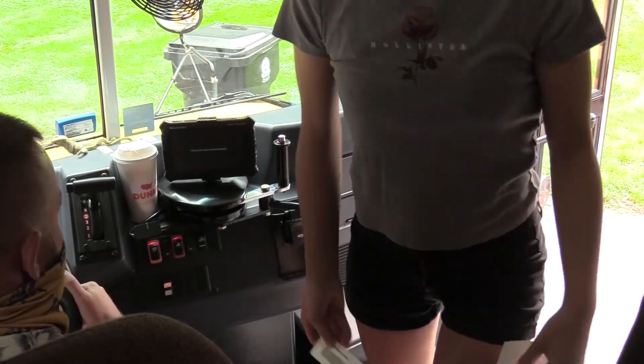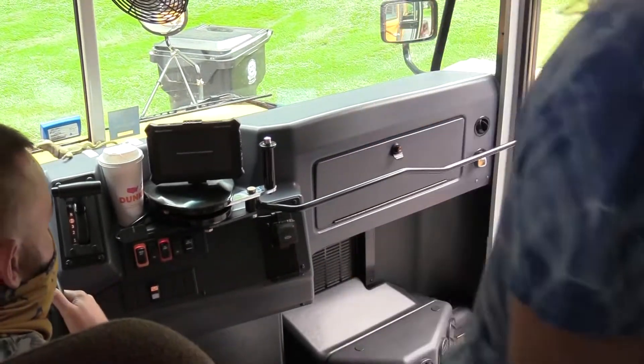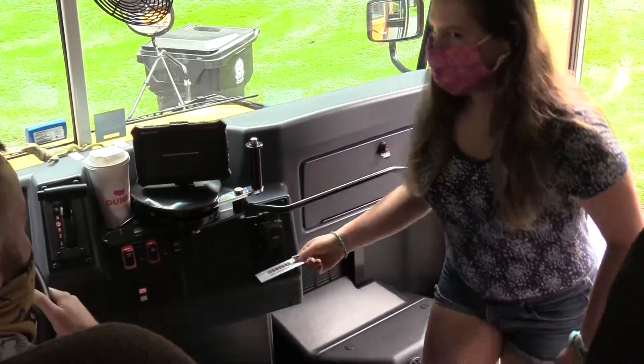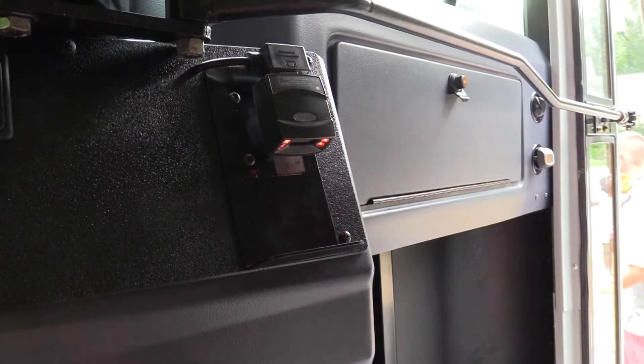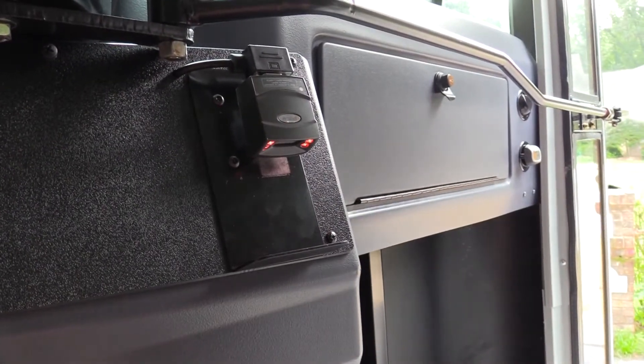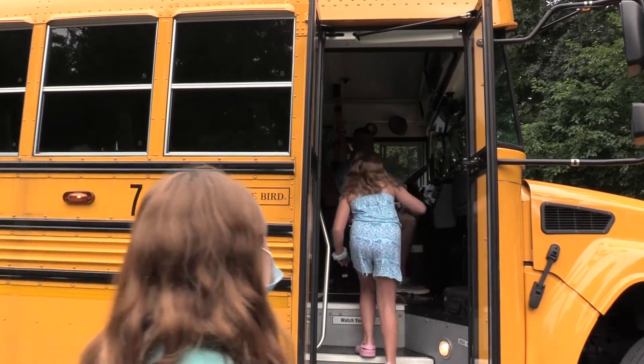While bus drivers will not prompt or pressure students to scan on or off the bus, it is my hope that all CR families take advantage of this new technology. While some families may opt out of using the barcode readers, I cannot stress enough how important it is for our littlest riders to learn to make scanning on and off the bus a habit.